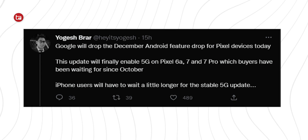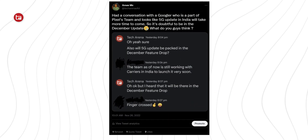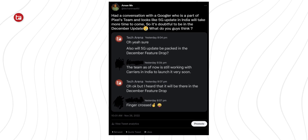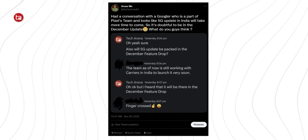I have the latest Pixel 7 Pro loaded with the December feature drop update. Before going into the features, let me tell you one sad thing about the December feature drop, especially if you are an Indian pixel phone owner. Some Indian tech influencers and Twitter leakers hinted that Google would bring the 5G update in the December feature drop. I posted a tweet on the 26th of December with a screenshot of a conversation with a Google employee from the Pixel product team, indicating the December feature drop might not contain the 5G update — and that turns out to be true.